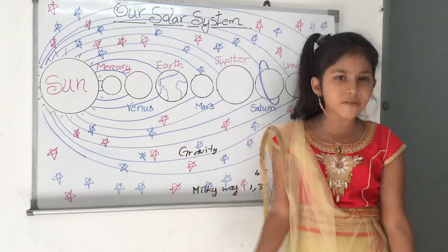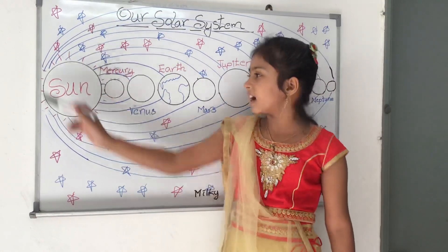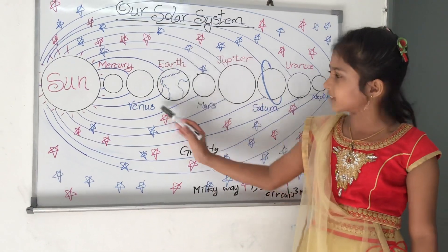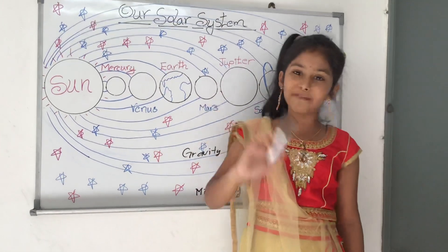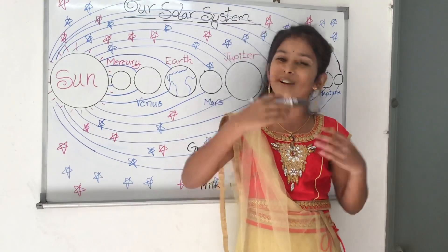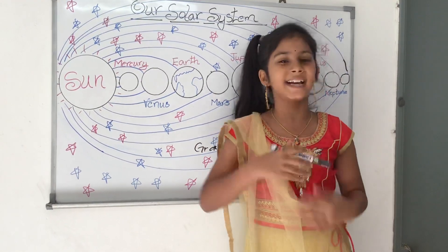Not everything in the solar system orbits directly around the sun — the moon orbits around the earth. So this video is about our solar system. Bye friends, today's video is finished. See you in the next video. If you like my video, please like, share and subscribe to my channel. Bye bye.